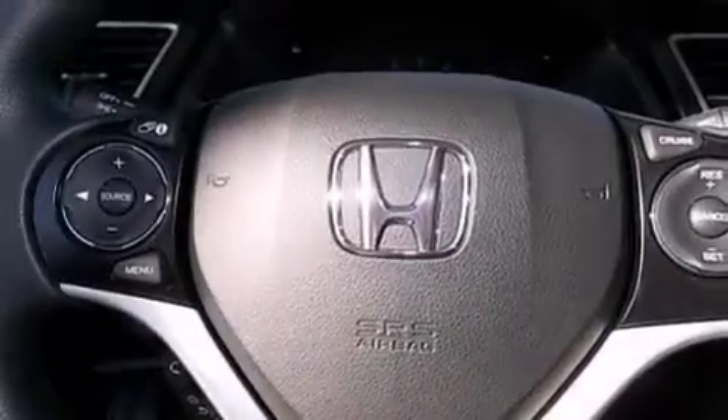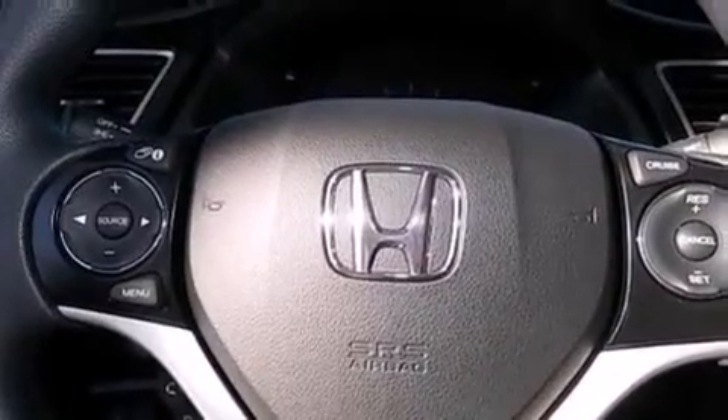Features include traction control and stability control systems, cruise control, full-power accessories, side impact airbags, and a keyless entry system and air conditioning.